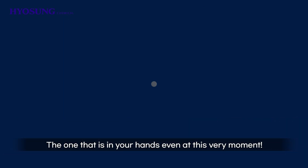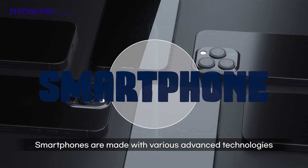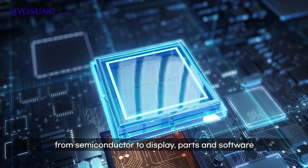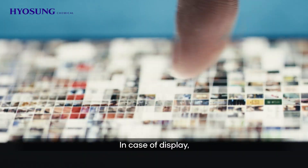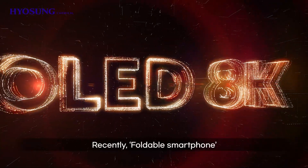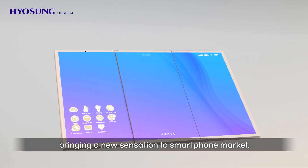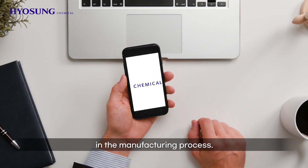The one that is in your hands even at this very moment — a must-have item — it's a smartphone. Smartphones are made with various advanced technologies, from semiconductor to display, parts, and software, as the result of technological integration. In case of display, electronic devices mounted with the advanced LED and OLED are increasing. Recently, foldable smartphones that apply flexible OLED are released, bringing a new sensation to the smartphone market. And in this display, of course, technologies of Hyosung Chemical are applied in the manufacturing process.